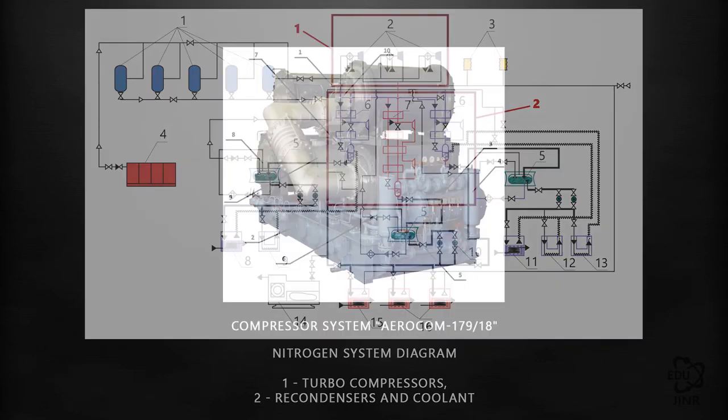The centrifugal nitrogen compressor was developed by the AONEe Turbocompressor Enterprise in the city of Kazan specifically for the institute, designed to provide liquifiers and condensers with compressed nitrogen. This machine has been tested and delivered to the laboratory.